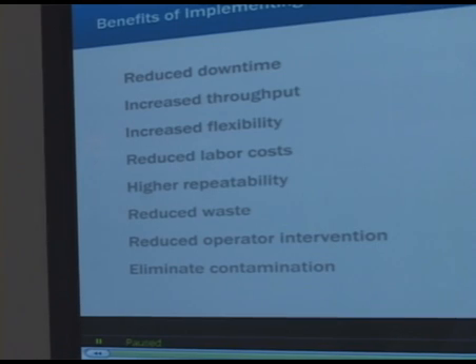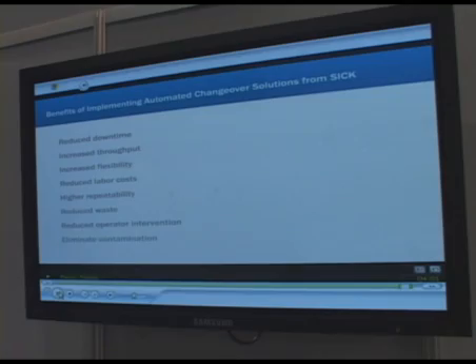Additional benefits include reduced waste, reduced operator intervention, and eliminated contamination. These benefits are realized at both the end user level and the OEM level.